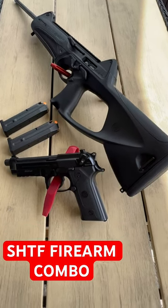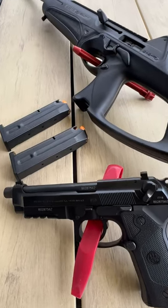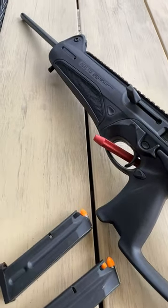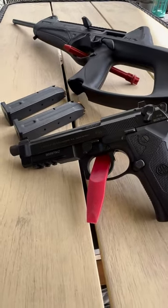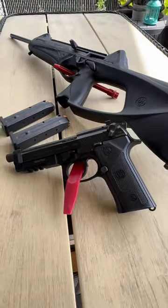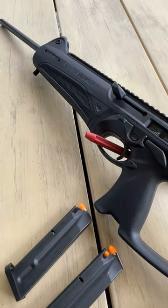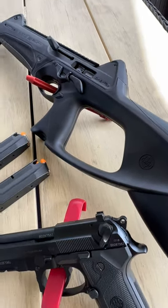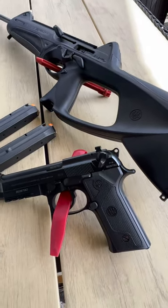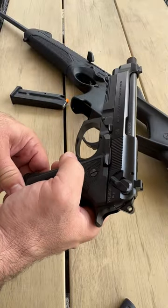Welcome back to Panzer Guns and Ammo guys. Here is the best pistol carbine combo for SHTF. What is this amazing combo? Well, we got the Beretta M9/83 and we have here the Beretta CX4 Storm. Both great pedigree — they are both service and duty weapons.